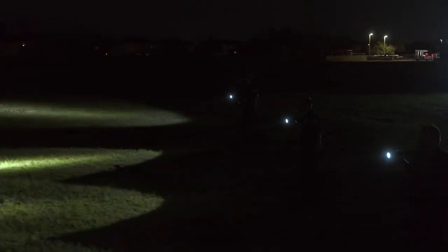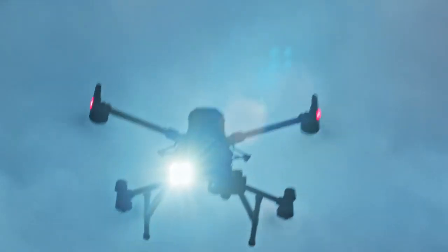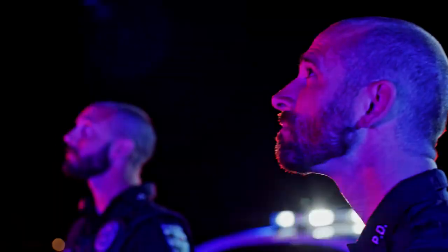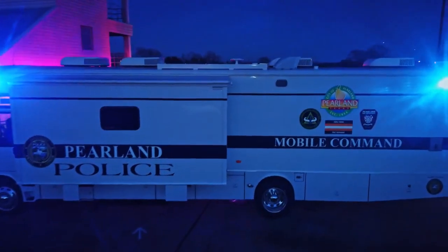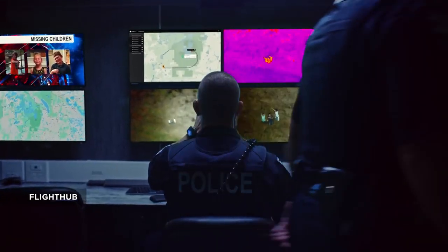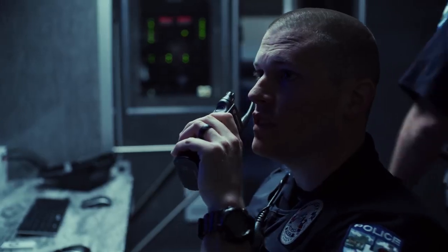All with a single tap. In coordinated missions, it is essential, yet challenging, to synchronize aerial intelligence with ground and command teams. Use the pinpoint function to mark the subject of interest and instantly share the precise location data to your second operator or ground teams via DJI FlightHub.